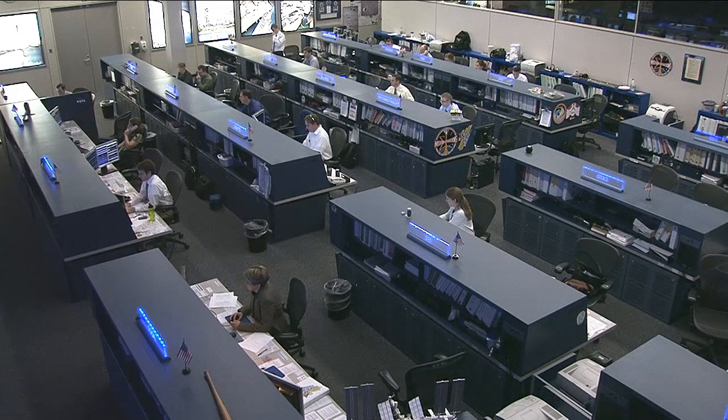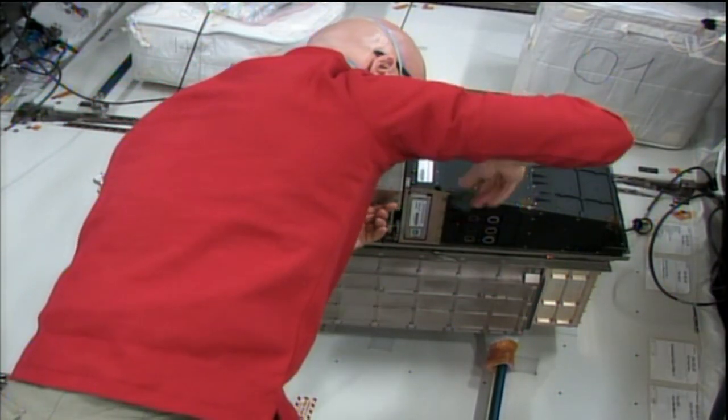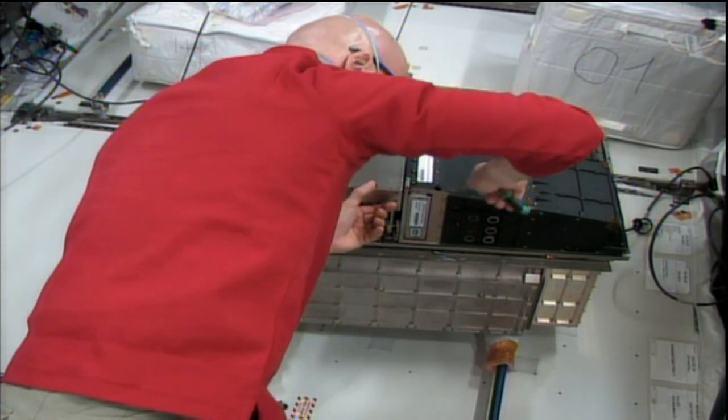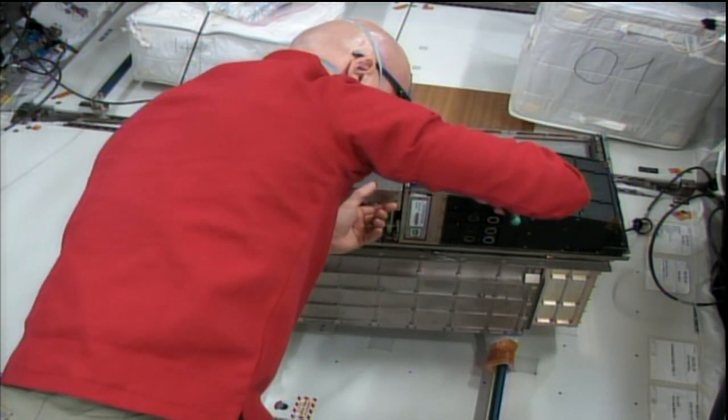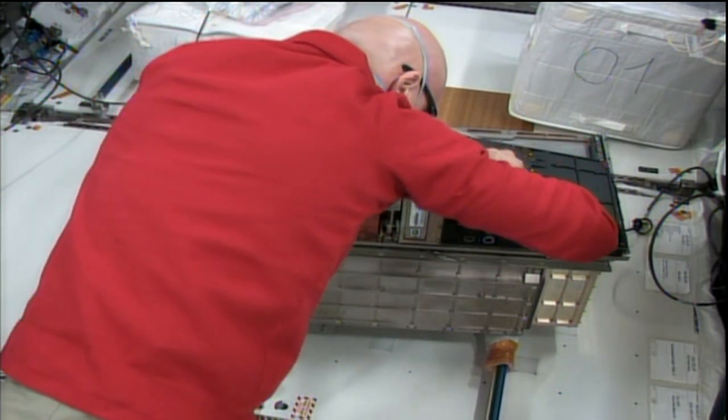Luca Parmitano also worked on some BioLab troubleshooting. BioLab is a biological rack inside the Columbus Laboratory. One of the microscopes inside that rack was having some issues, so he performed work on it to get the rack up and running again.